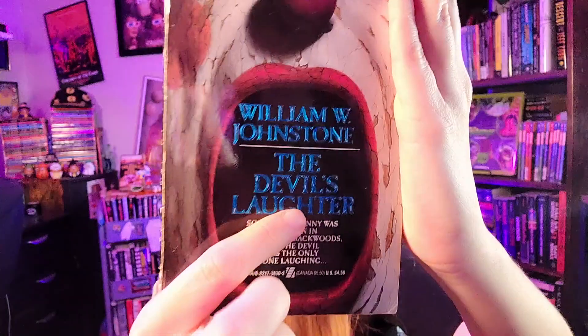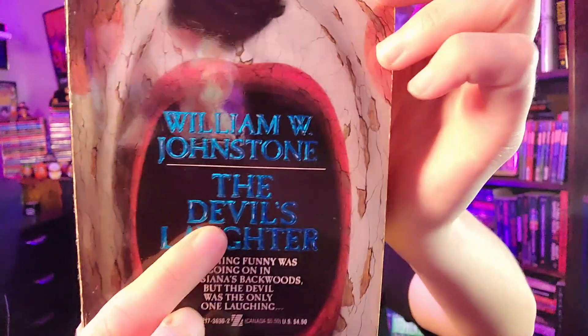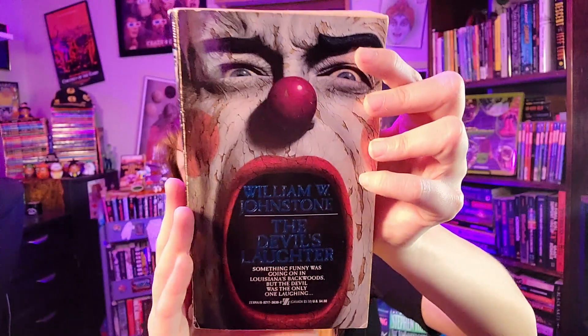Number 4: a book I found in Mississippi — 'The Devil's Laughter' by William W. Johnstone, part of his Devil series. I freaked out when I found this one. I love the beautiful blue text on the cover, which I've mentioned on other covers in this video. And obviously the most eye-catching element is this clown. This book is usually displayed on my shelf but I took it down to film this video. Number 4 on my top 50 favorite vintage horror book cover list.